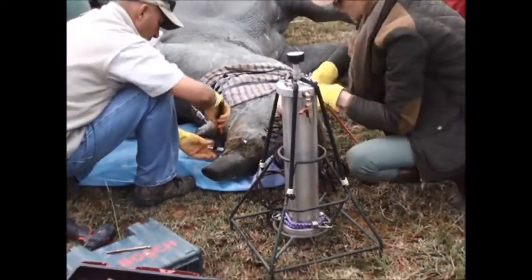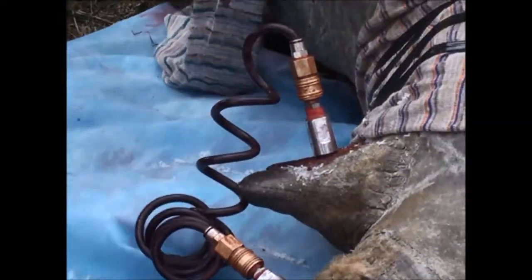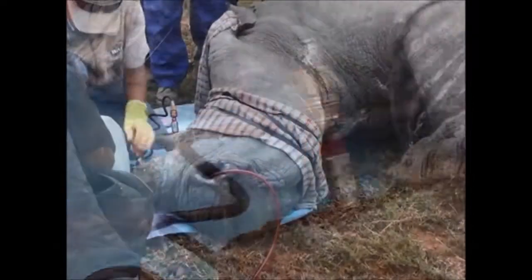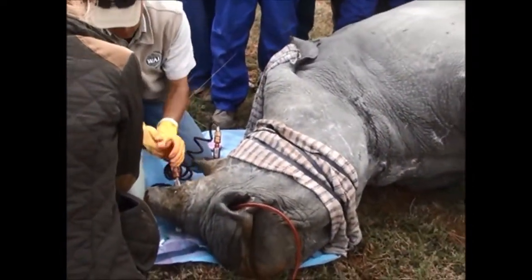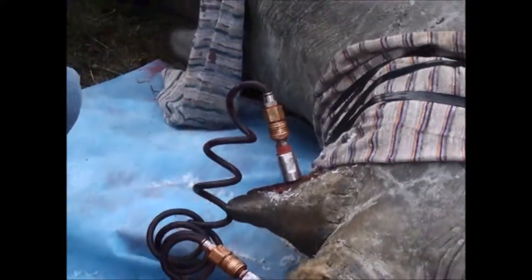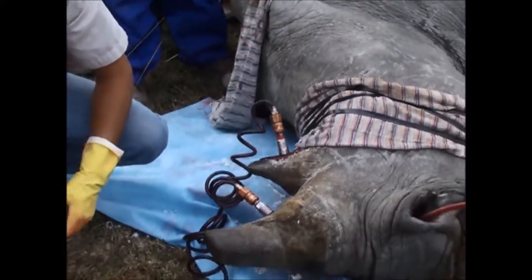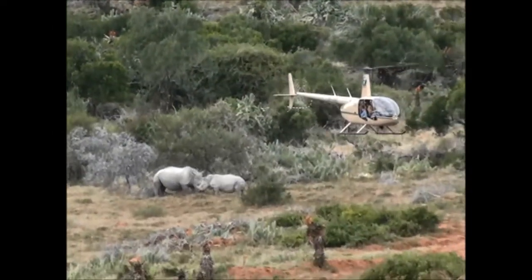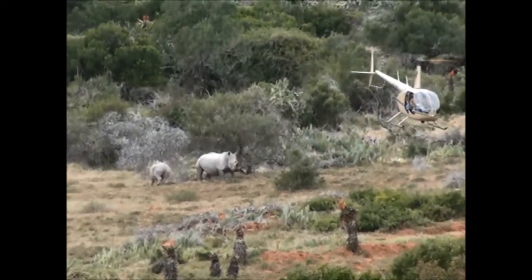Going forward, we'd like to roll out more of these across the province, and the more we do, the more uncertainty it creates for the poachers and anyone intending to poach. I think that's the most important part of it — it just creates another layer of uncertainty and suspicion amongst people who are considering poaching our rhino.